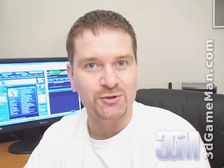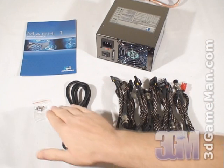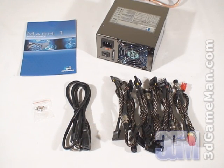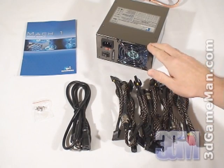Today I'm looking at the Kingwind Mach 1 600 Watt Modular Power Supply. What's included is a user's manual, four screws for mounting the power supply in the case, a power cable, modular leads, and the power supply.